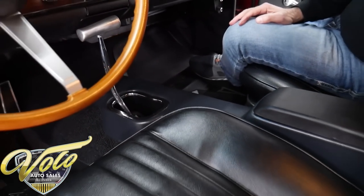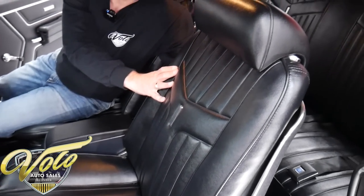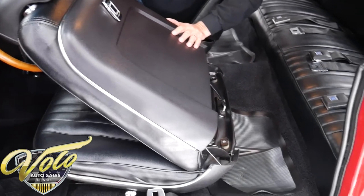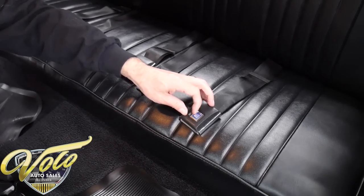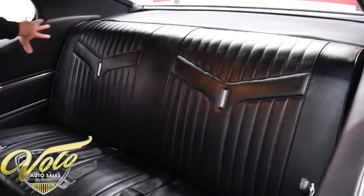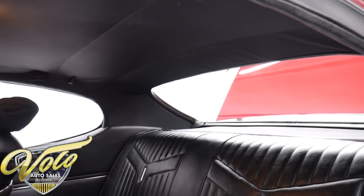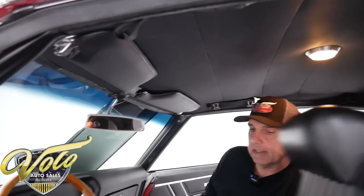New carpet fits real nice. Reproduction floor mats. New cushions in the seats, new upholstery, and all the trim on the seats. The full set of reproduction GM seat belts. The back seat and side panels are all replaced. The headliner is redone — it's tight. Dome light works. Visors and the mirror are all replaced.